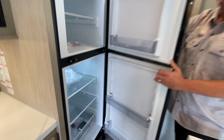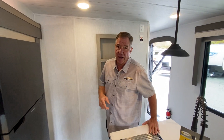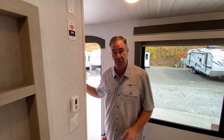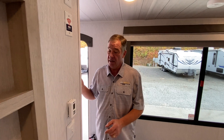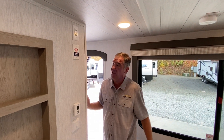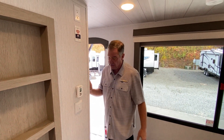We have the 10.7 cubic foot Furion refrigerator — it's an oversized refrigerator and it is 12-volt. Part of the package on these is a 180-watt solar panel with a 30-amp controller located around the corner up towards the bedroom. You can also get King Connect Wi-Fi extended booster if you want, and we have our air and heat unit — the XL — right here.